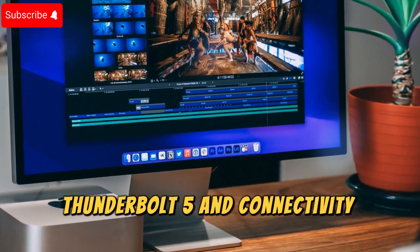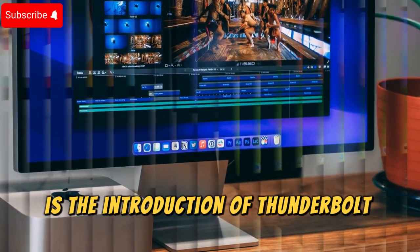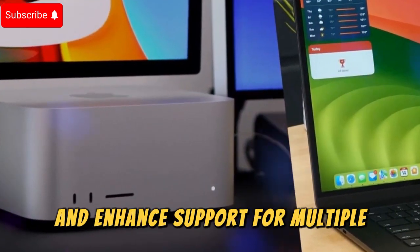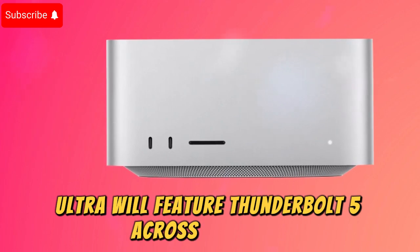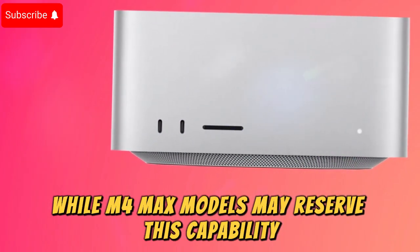One exciting addition to the Mac Studio lineup is the introduction of Thunderbolt 5. This next-generation connectivity standard promises faster data transfer rates and enhanced support for multiple high-resolution displays. Models equipped with the M4 Ultra will feature Thunderbolt 5 across all ports, while M4 Max models may reserve this capability for rear ports only.